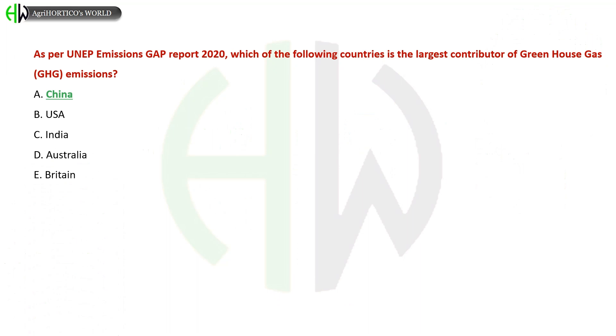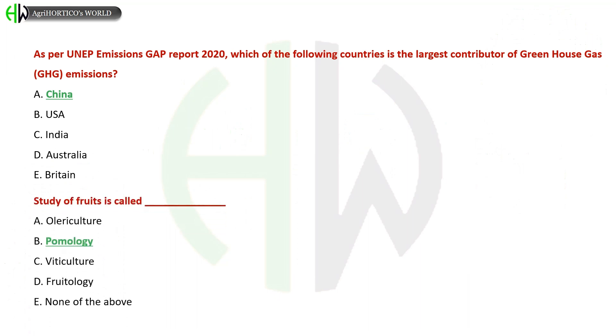As per the UNEP Emissions Gap Report 2020, which country is the largest contributor of greenhouse gas emissions? A) China, B) USA, C) India, D) Australia, E) Britain. The correct answer is China. The study of fruits is called: A) Olericulture, B) Pomology, C) Viticulture, D) Fruitology. The correct answer is Pomology.